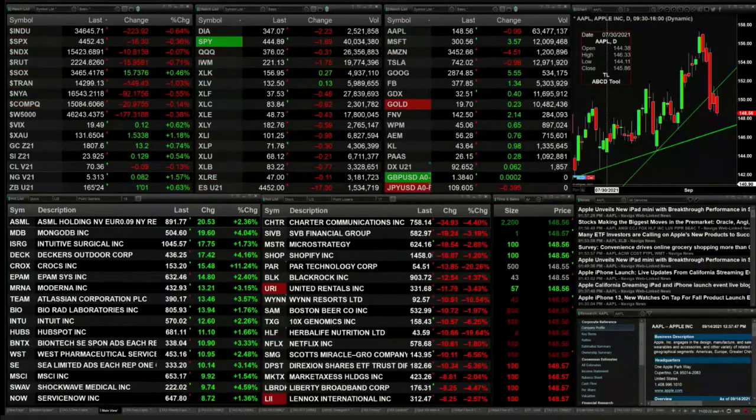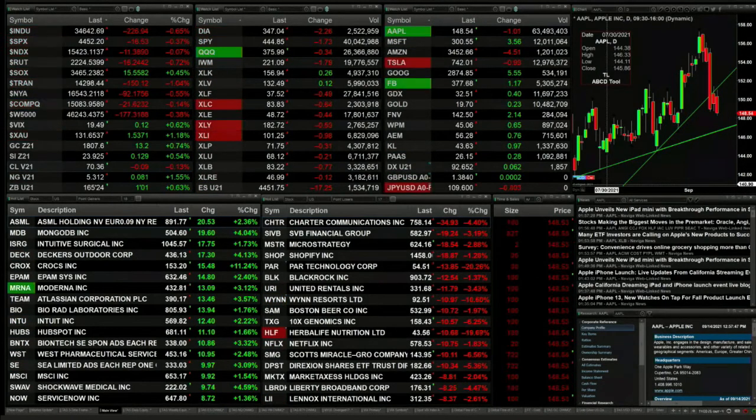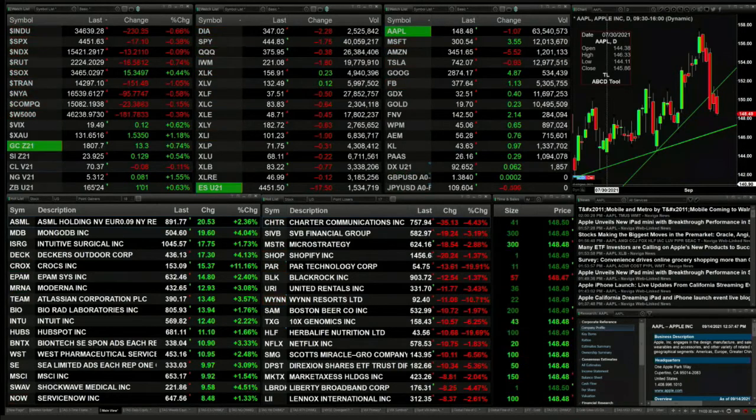The Dow is down by 223. The S&P's off 16. The Nasdaq 110 points. The Russell's off 16. The semis are the stubborn child — they're up 15 points, trading out at 34.65. We've got gold up 13 bucks, silver's up 13 pennies, and Light Sweet crude is down 8 cents, so basically flat out there.